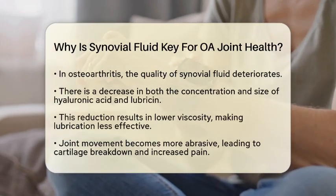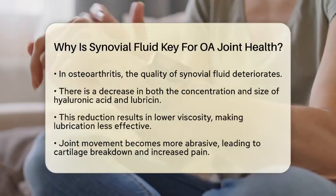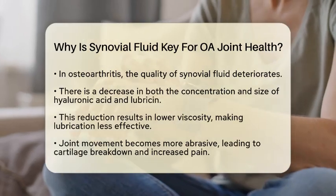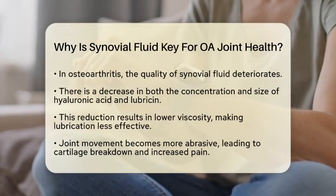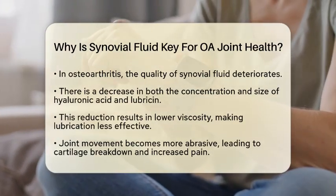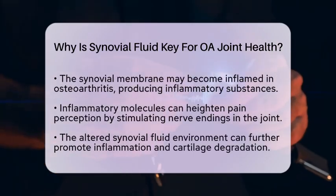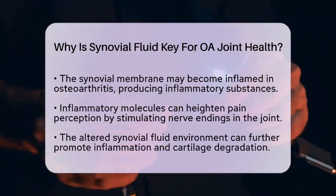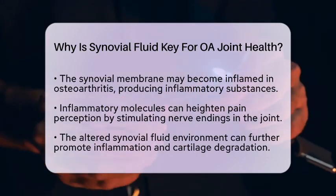Moreover, during osteoarthritis, the synovial membrane, which lines the joint, can become inflamed. This inflammation causes the membrane to produce inflammatory substances that enter the synovial fluid. These inflammatory molecules can stimulate nerve endings in the joint, increasing the perception of pain. The altered environment of synovial fluid can also promote further inflammation and cartilage degradation through enzymes and immune factors released by activated synovial cells.